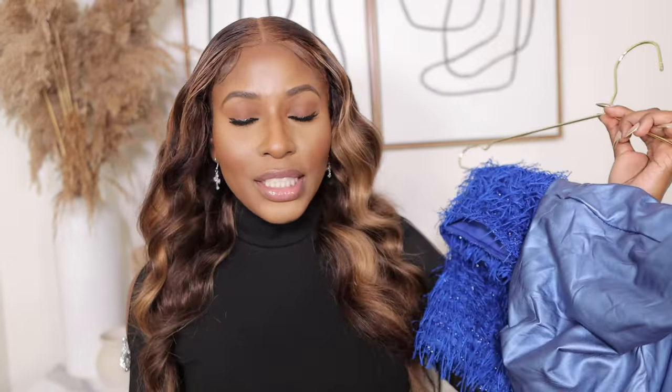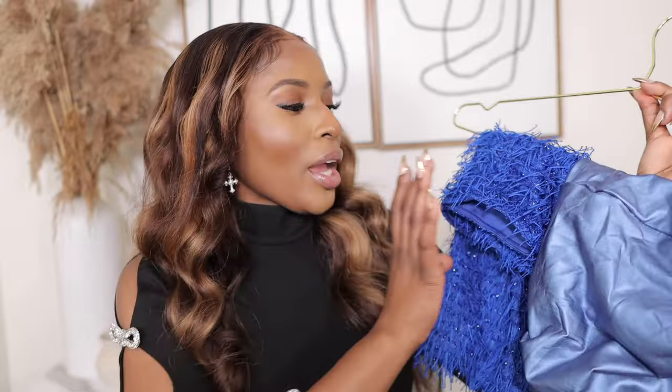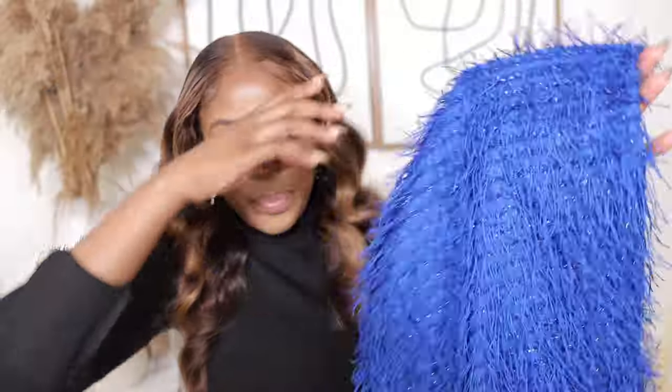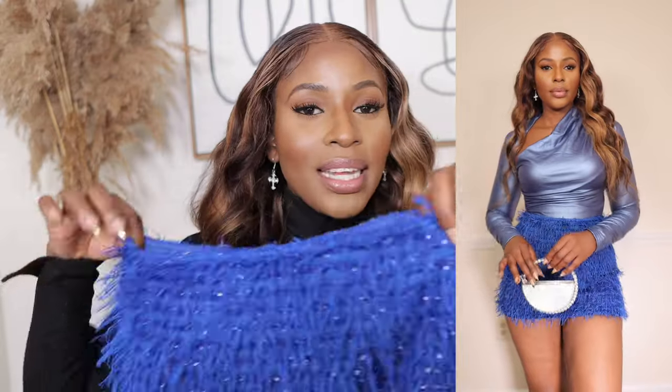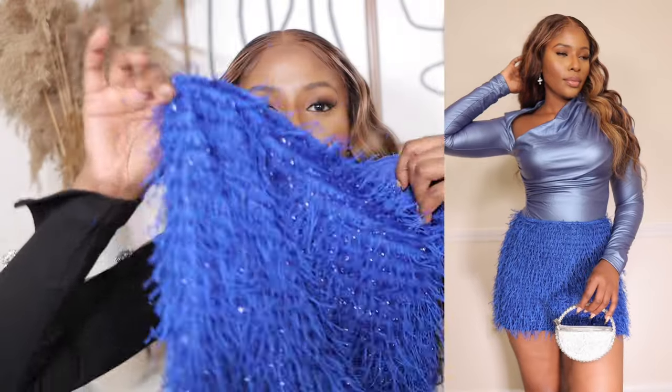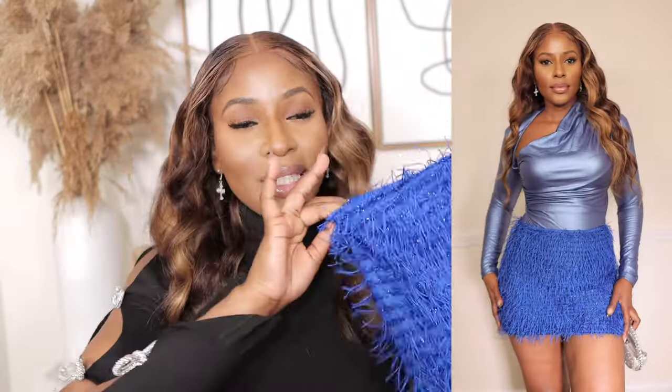Next I picked up something different for the girls who want to show some skin. I got this beautiful blue fringe mini skirt for only $9.49 in a US size 4. It has a beautiful fringe that slightly sparkles, and I like the fact that it's double-lined so it's not see-through. The quality is amazing and it doesn't shed, which I really love.